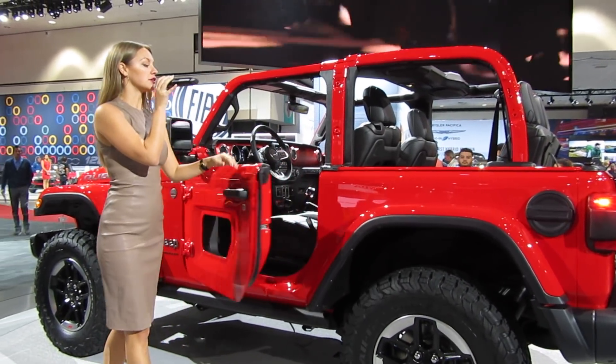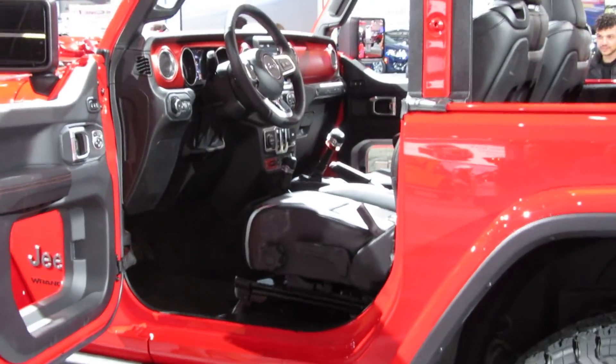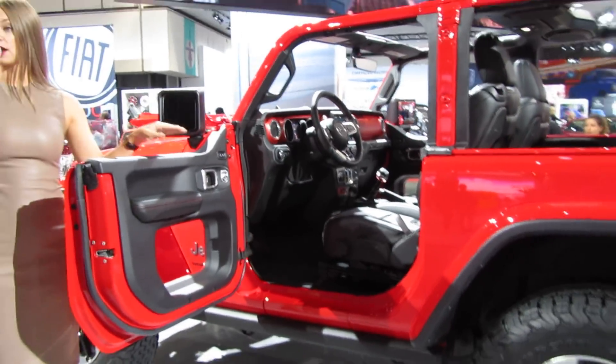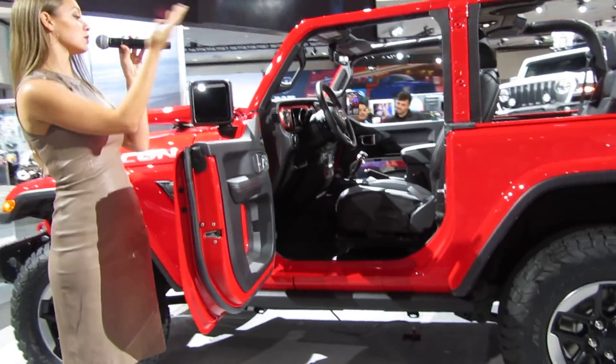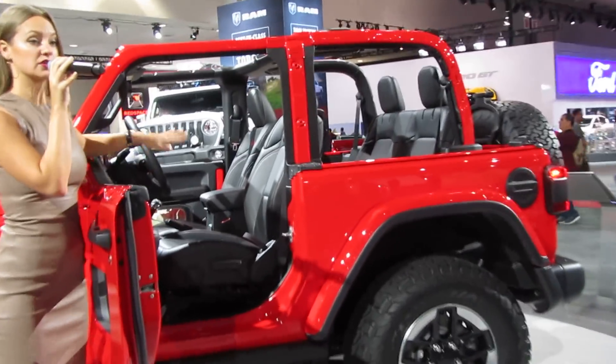Moving inside, they did redesign the interior. They wanted to add some more premium elements that Jeep customers have come to love over the years. You can get the seats in leather or cloth in black or heritage tan. On the Rubicon model, it does come with red detailing — the red stitching and the red dash — which is going to be exclusive to the Rubicon.